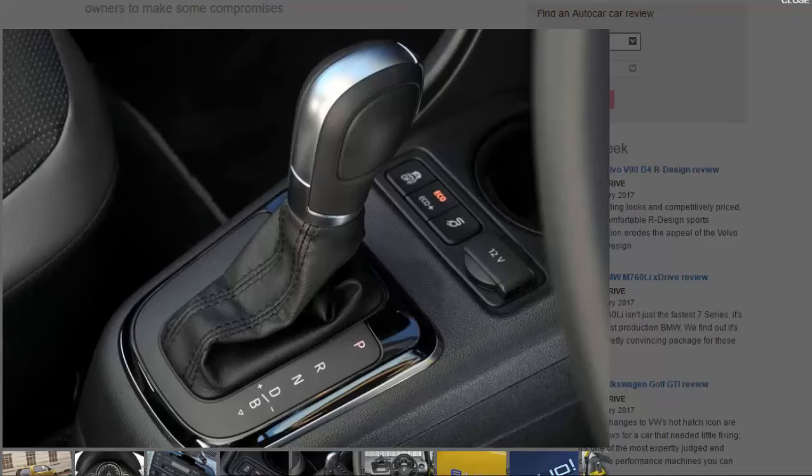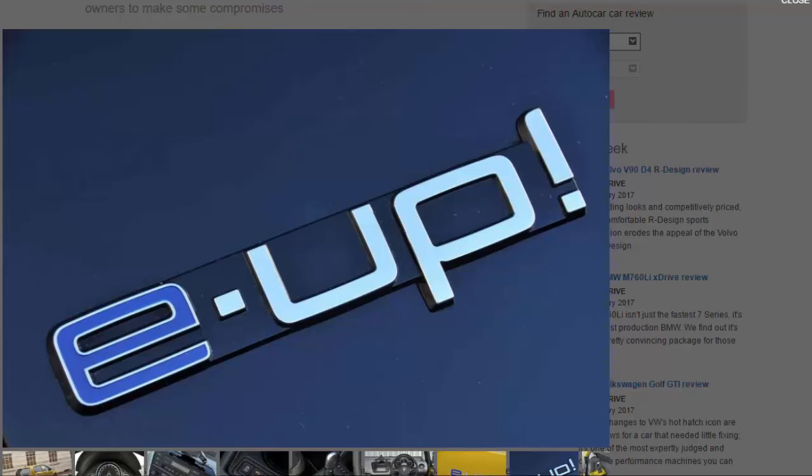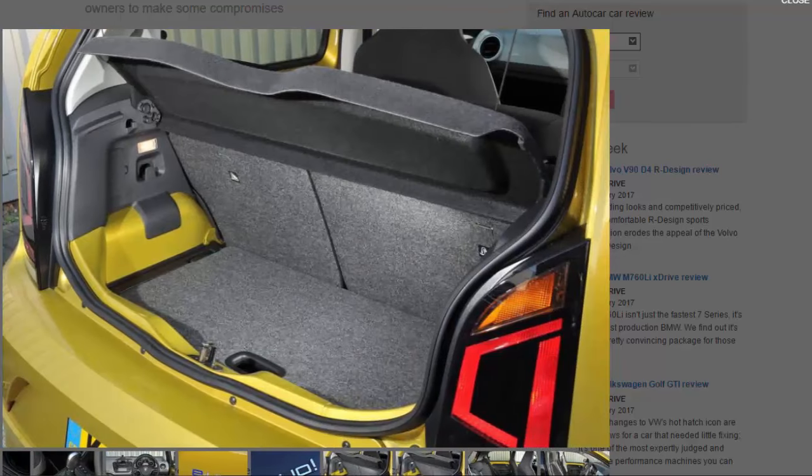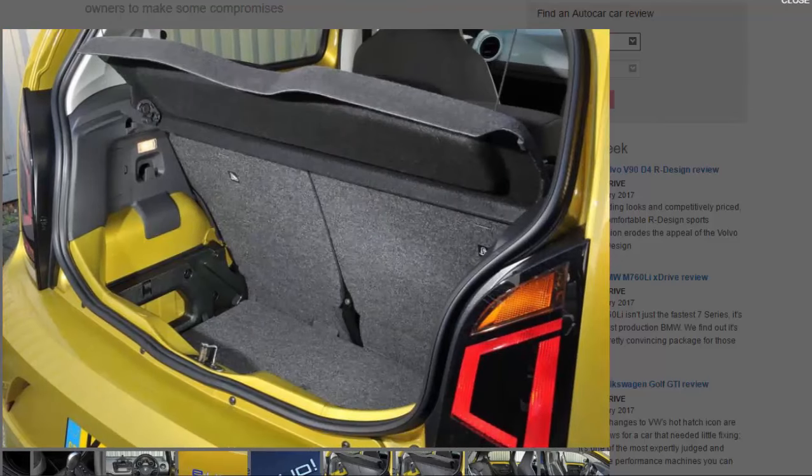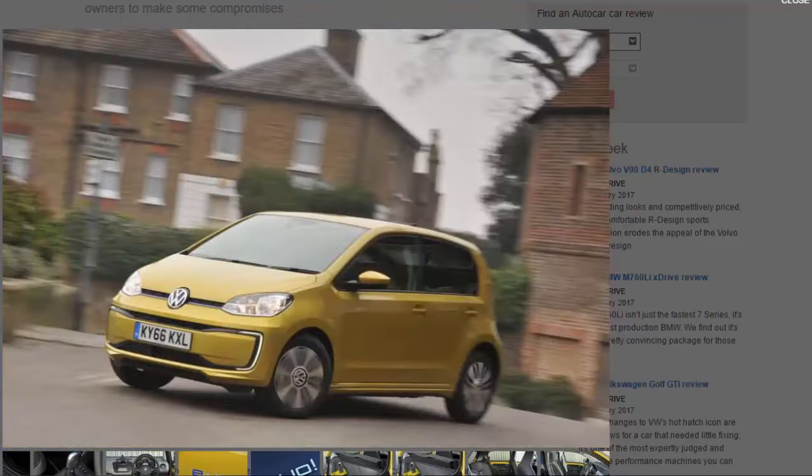The e-up faces competition from the BMW i3, Nissan Leaf, and Renault Zoe, all of which are great cars with superior ranges. While the i3 and Leaf are more expensive, the Zoe is cheaper if you buy its battery outright and offers a lot more room inside. The e-up does come with a generous eight-year, 100,000-mile warranty, and it's also worth exploring the finance deals available with the car, which make it more competitive.